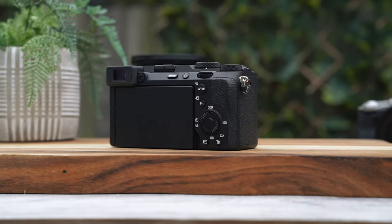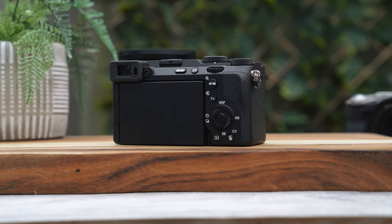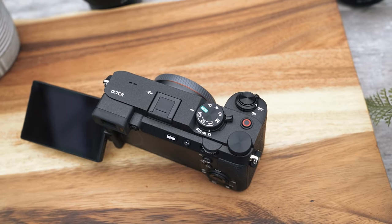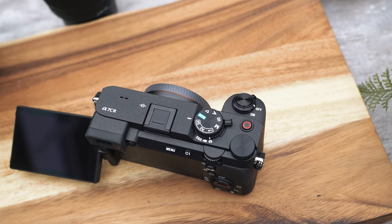Something really interesting about the A7C R is that it can do 16-bit raw output via HDMI, which we didn't see on the A7C Mark II — so in some ways this is actually able to outperform it slightly. There's also slightly better battery life on this camera, which is impressive considering the higher resolution shots. We're also looking at 4:2:2 10-bit video, and you get things like HLG, S-Cinetone, and S-Log3. It really is capable, and you're going to have a lot of room to color grade and edit in post, which is great for what is definitely a hybrid system.